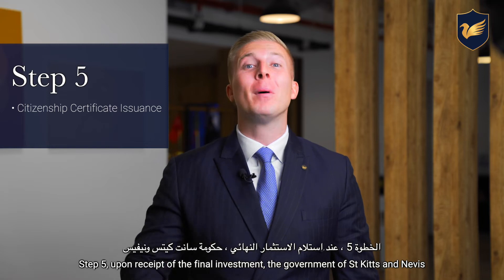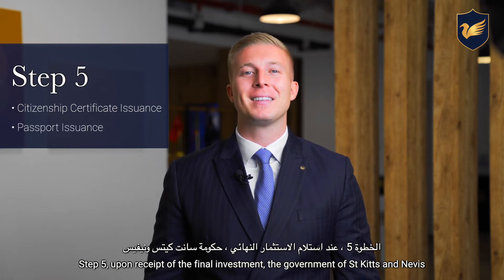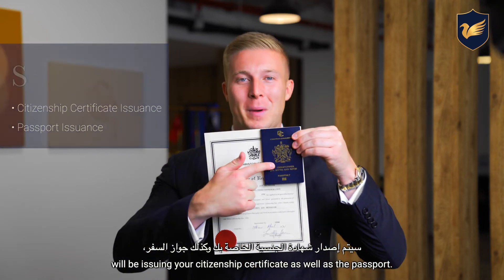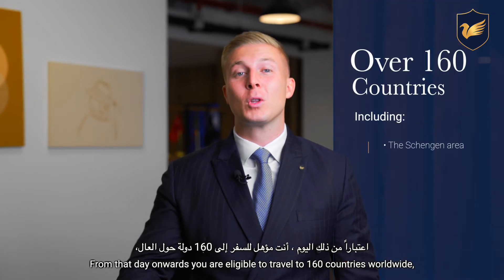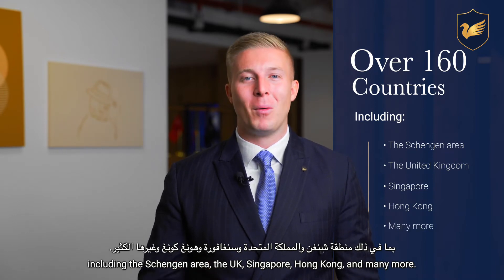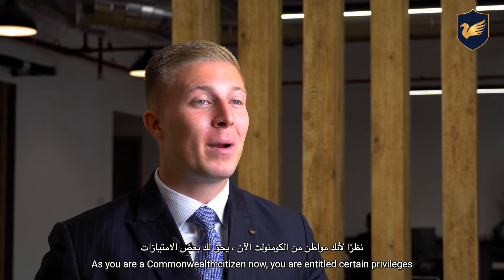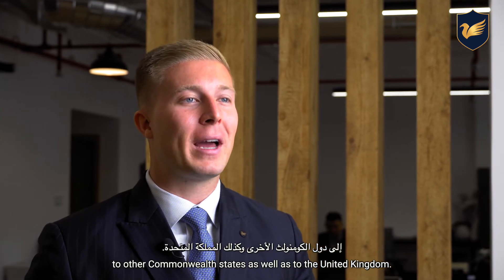Step five: upon receipt of the final investment, the government of St. Kitts and Nevis will be issuing your citizenship certificate as well as the passport. From that day onwards, you are eligible to travel to 160 countries worldwide, including the Schengen Area, the UK, Singapore, Hong Kong and many more. As you are a Commonwealth citizen now, you are entitled to certain privileges to other Commonwealth states as well as to the United Kingdom.